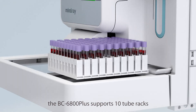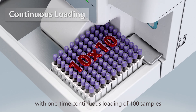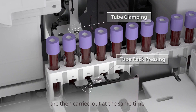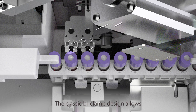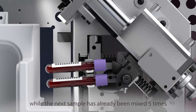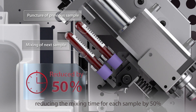In the sample loading section, the BC6800 Plus supports 10 tube racks with one-time continuous loading of 100 samples. Tube rack pressing and tube clamping actions are carried out at the same time to further increase loading speed. The classic bi-clamp design allows the previous sample to be punctured while the next sample has already been mixed five times, reducing the mixing time for each sample by 50%.